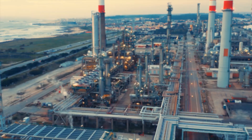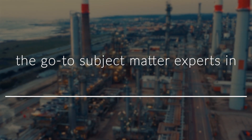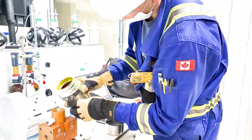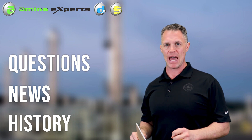Welcome to the Experts Network. Hi everybody and welcome to the very first episode of the Experts Network. My name is Ben Spooner. I am an engineer with Amine Experts — a division of Sulfur Experts — and in this program we are going to tackle frequently asked questions, industry news, and maybe even a little bit of the history of the Amine industry.